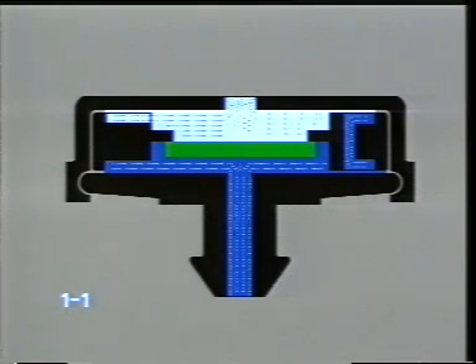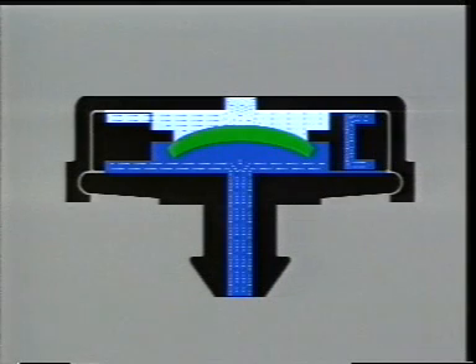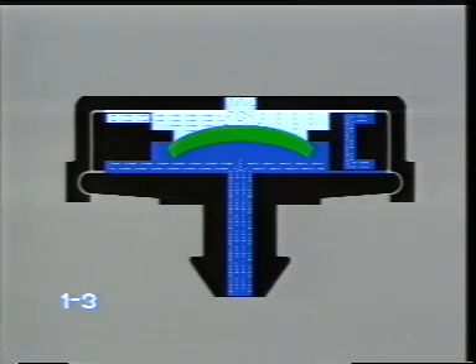The Netafim compensated dripper maintains a uniform flow rate during both low or high inlet pressure. At the beginning of the irrigation and the buildup of pressure, water enters the dripper and flows into two different areas. The water in the area below the diaphragm is at the inlet pressure, colored blue in the picture. The water above the diaphragm is at a lower pressure caused by passing through the labyrinth, colored light blue in the picture.